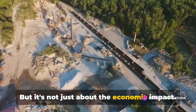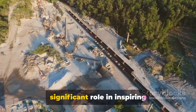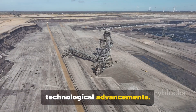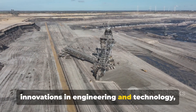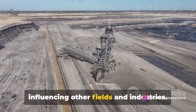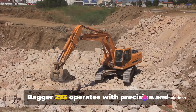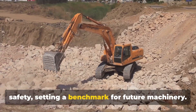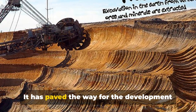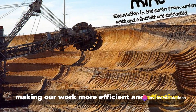But it's not just about the economic impact. The Bagger 293 has also played a significant role in inspiring technological advancements. Its design and operation have led to innovations in engineering and technology, influencing other fields and industries. Despite its massive size and power, it operates with precision and safety, setting a benchmark for future machinery and paving the way for the development of other massive machines.